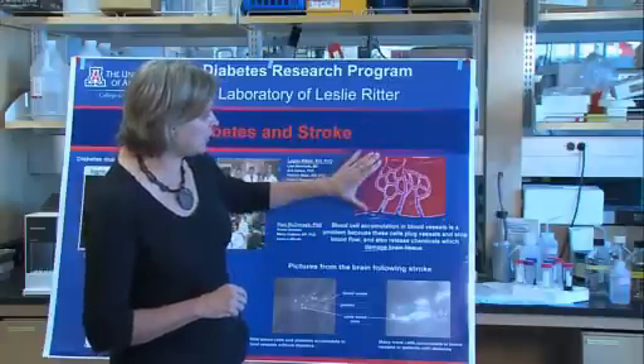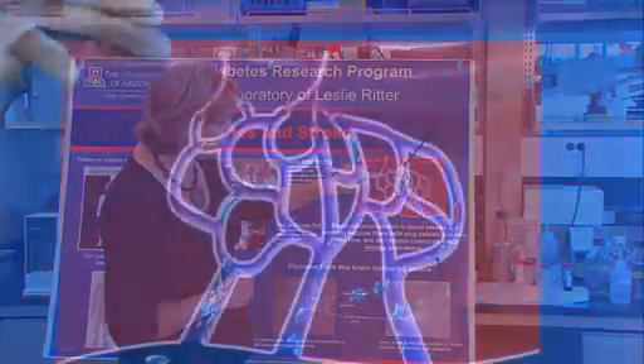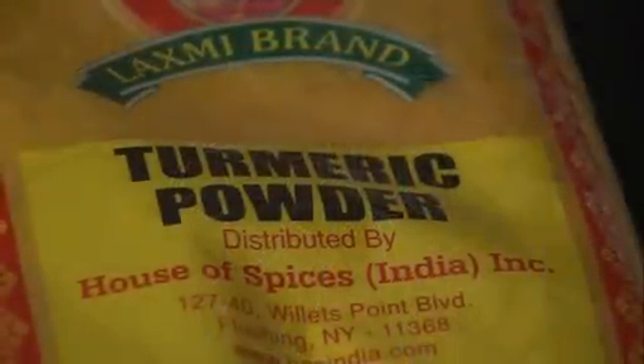Leslie Ritter, professor at the Arizona Health Sciences Center and coordinator for the Stroke Center at University Medical Center, wants to find better outcomes for stroke patients. She may have an answer in the spice we know as turmeric.